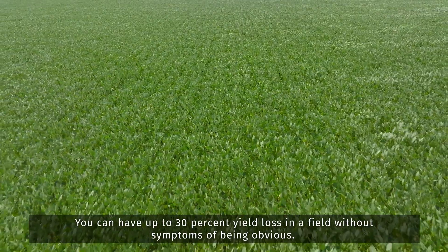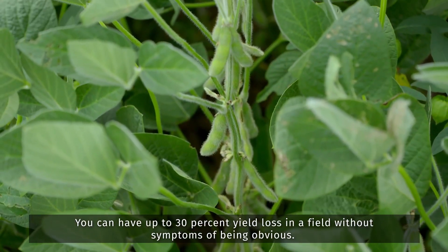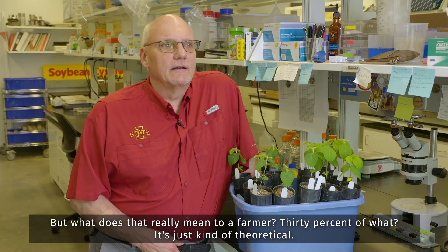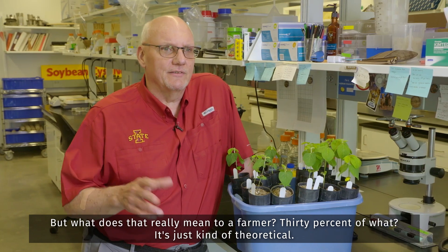You can have up to 30 percent yield loss in a field without symptoms being obvious. But what does that really mean to a farmer? 30 percent of what? It's just kind of theoretical.